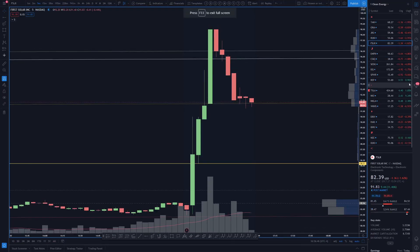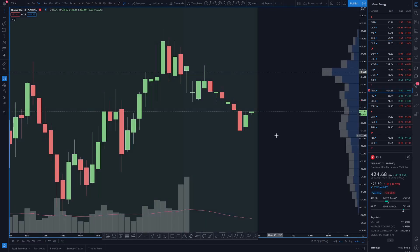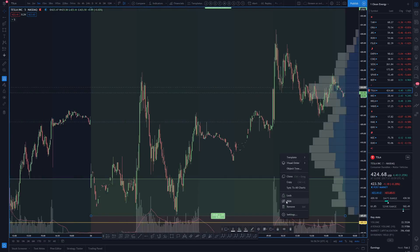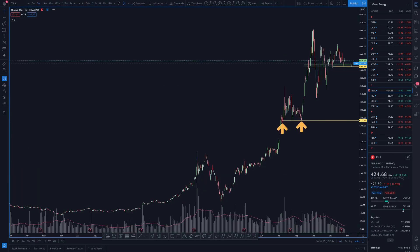Hey there, truck friends. Lamont here from Chart Guys, checking in on the electric vehicle sector. I should probably not start in the five-minute time frame.